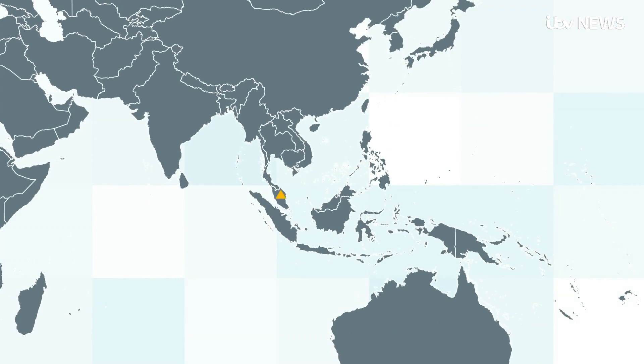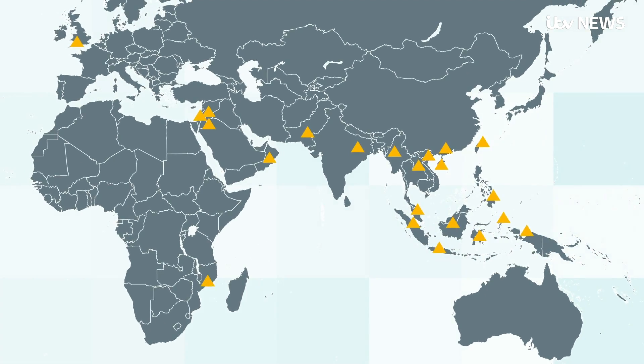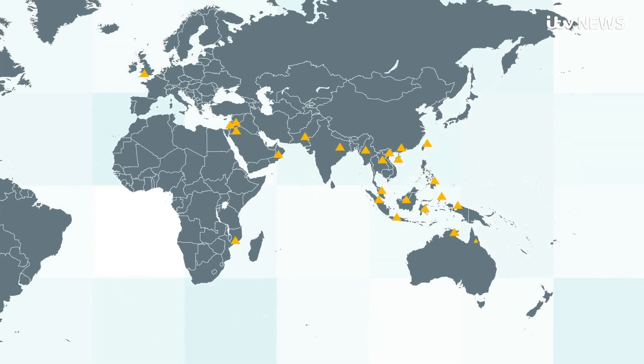The banana disease found at Eden Project is sweeping the planet. It emerged in South East Asia, spread to India, the Middle East and parts of Africa, with an outbreak in Australia.